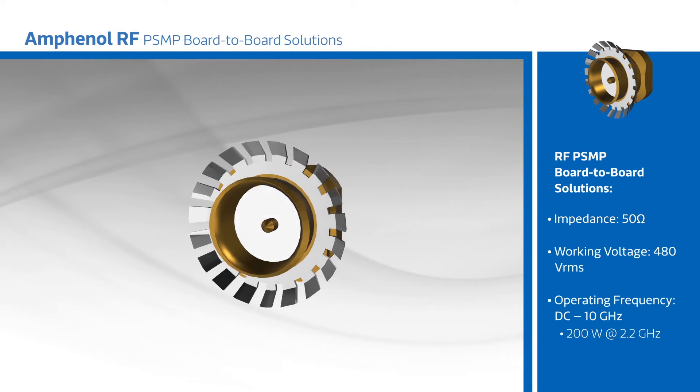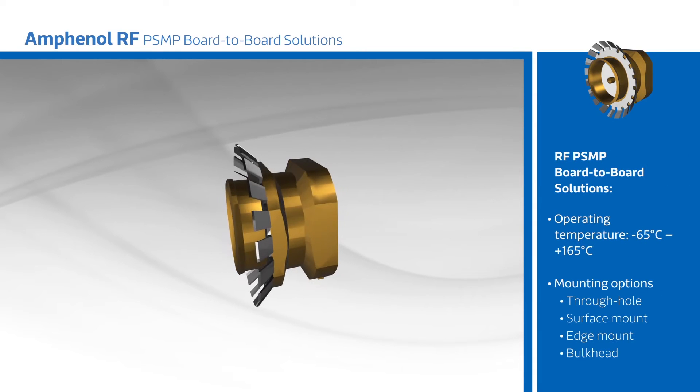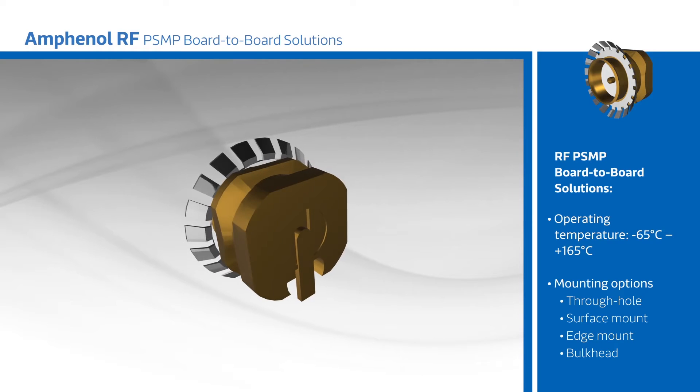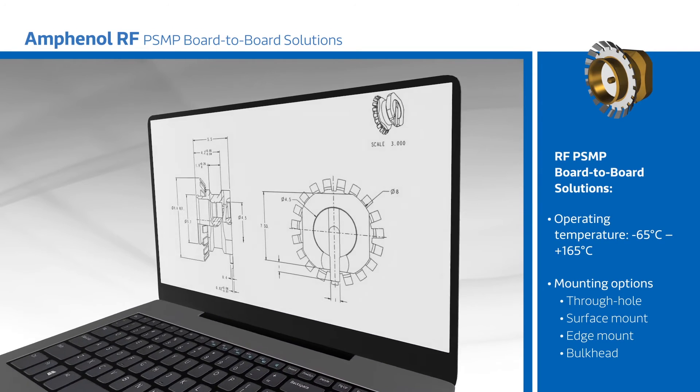The connections feature a 12.6 millimeter board spacing for high board density applications, and bullet adapters accommodate increased spacing needs. Snap-on coupling with plus or minus 1 millimeter axial misalignment and 4 degree radial misalignment make the PSMP series ideal for blind mate assemblies.